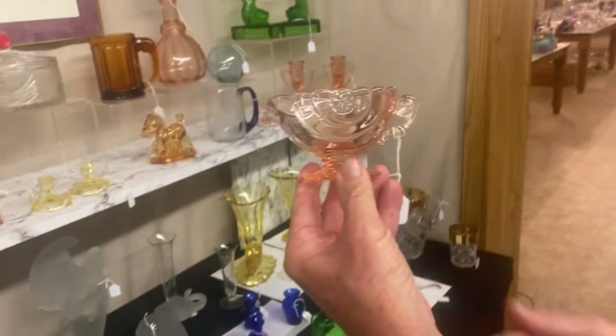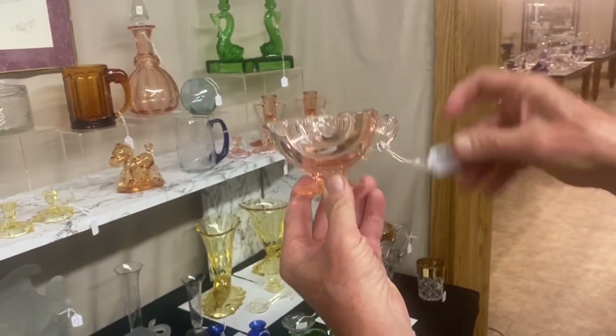Pair of Half Circle creamer and sugars in Flamingo. $95 for the pair.